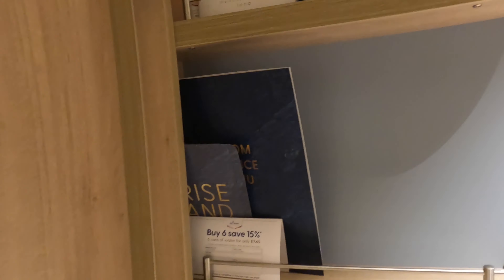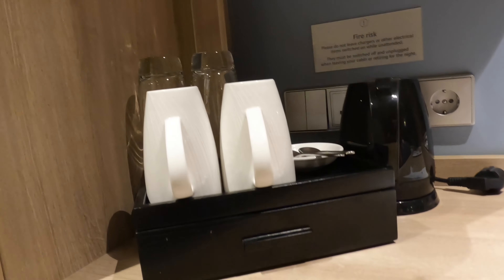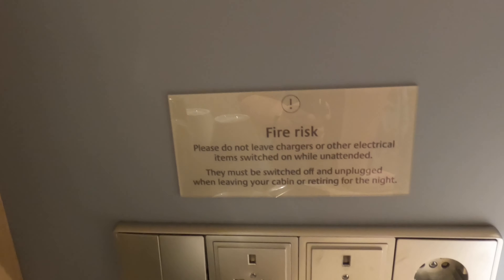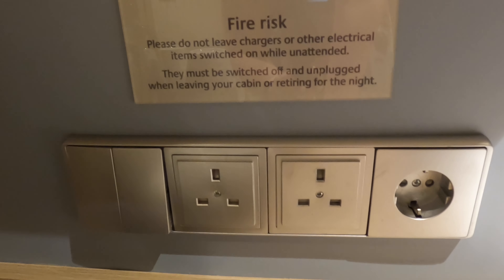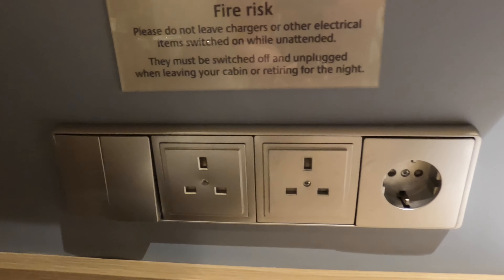These little shelves are quite handy to keep the P&O room service menus and brochures. There is also a kettle in the room, but we put it in the wardrobe because we don't drink tea or coffee. As you can see, there are two UK plug outlets and one two-pin European outlet.